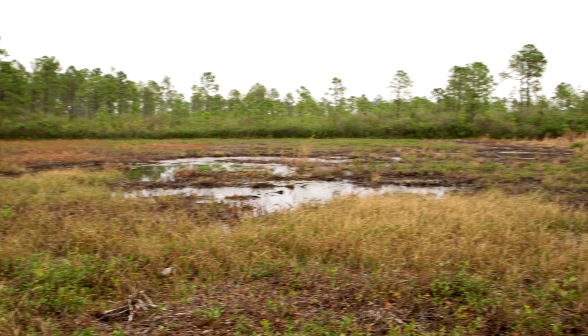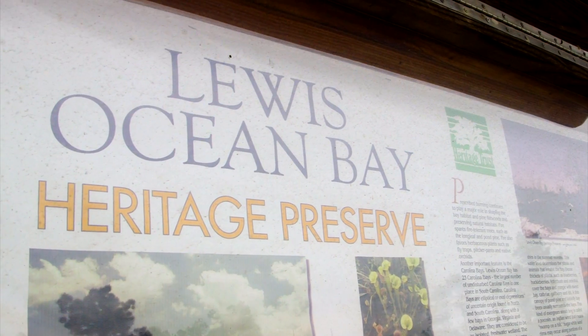Eventually we got over a hundred plants moved, both on Solid Waste Authority land and DNR land in the Lewis Ocean Bay. I guess they got what we would call a true experiential learning experience here. They learned a lot more than just how to dig up plants and move them from one place to the other.